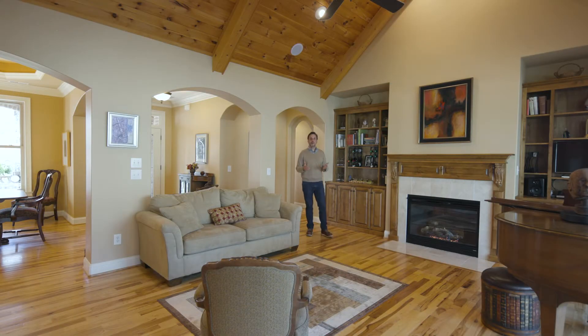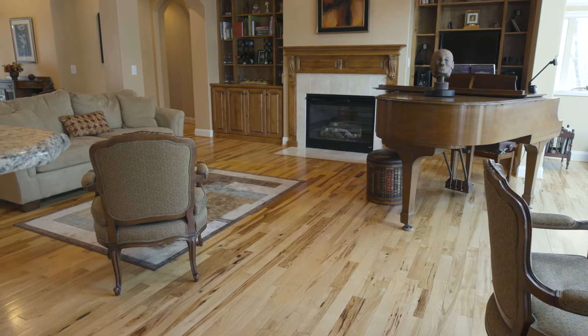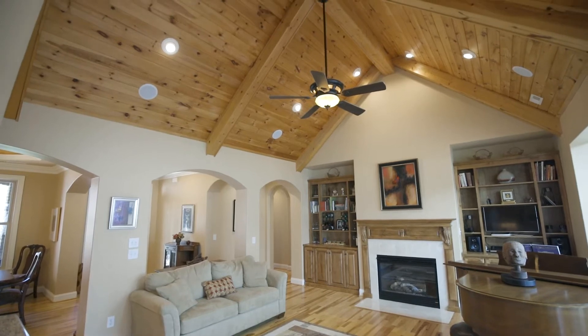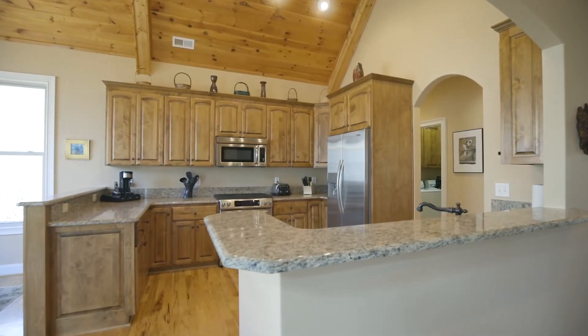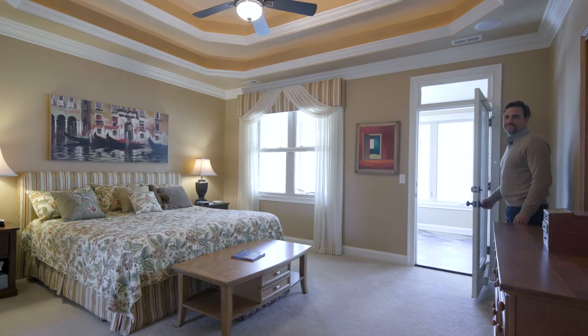This home was built with the utmost quality and luxury in mind. Some of the features include hickory floors and tongue-and-groove vaulted ceilings in the living room, chestnut cabinets and granite countertops in the kitchen, and a huge master suite that walks out onto the sunlit breakfast area.